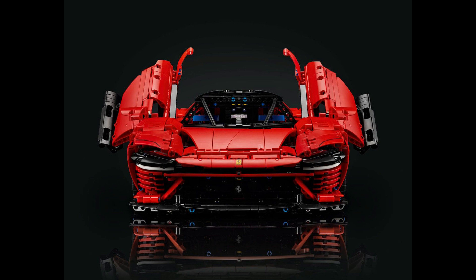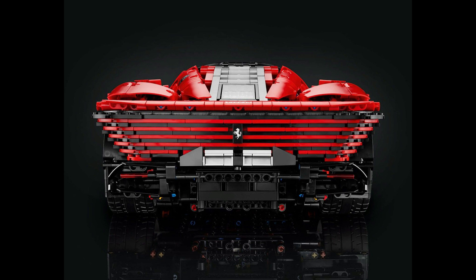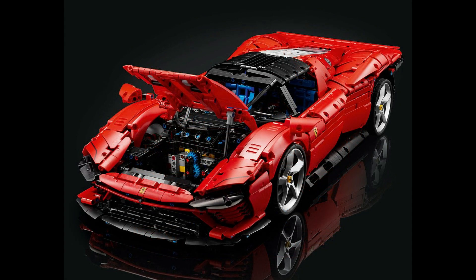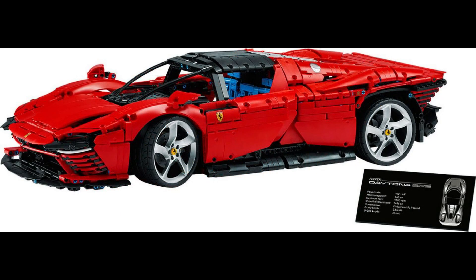As we've come to expect from LEGO Technic, there will be some great functionality, and this set is no different. The set was developed with Ferrari alongside its real-life counterpart and features steering, an eight-speed sequential gearbox with paddle shifters, a V12 engine with moving pistons, a detachable roof, shock absorbers, and butterfly doors that can be opened. If you take a closer look under the hood it will reveal a unique serial number which allows you to unlock some online content. The set is rounded off with a nice-looking UCS-style collector's plaque, and you'll be pleased to know there are no stickers in the set.